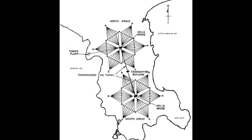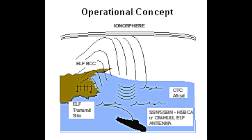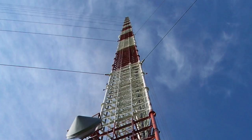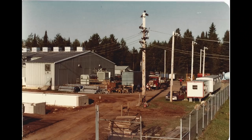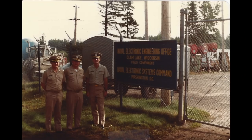Building an ELF transmitter is a formidable challenge. The U.S. Navy system, Seafarer, operates at 76 hertz. The size of the signal wave is more than a quarter of the Earth's diameter, so an antenna that tall cannot be reasonably constructed. Instead, one has to find an area with very low ground conductivity, bury two large electrodes in the ground at different sites, and then feed lines to them from a station in the middle in the form of wire on poles.